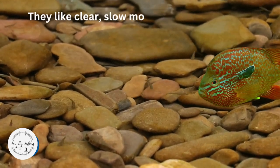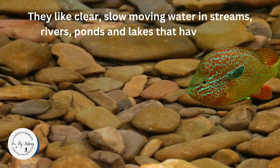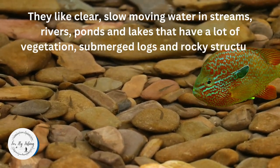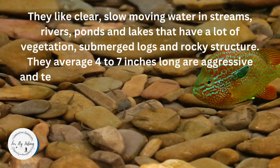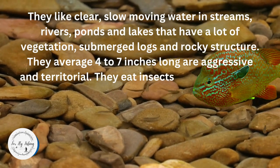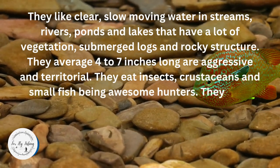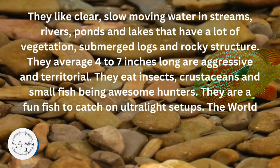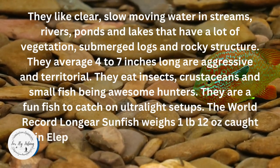They like clear, slow-moving water in streams, rivers, ponds, and lakes that have a lot of vegetation, submerged logs, and rocky structure. They average four to seven inches long, are aggressive and territorial, and eat insects, crustaceans, and small fish, being awesome hunters. They are a fun fish to catch on ultralight setups. The world record long-eared sunfish weighs one pound, 12 ounces, caught in Elephant Butte Lake, New Mexico, by Patricia Stout, May 1985.